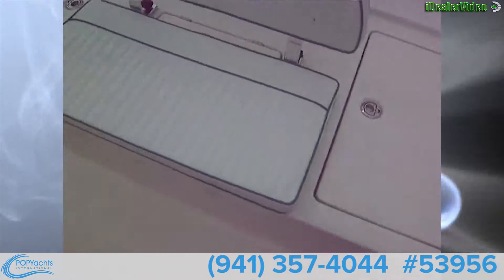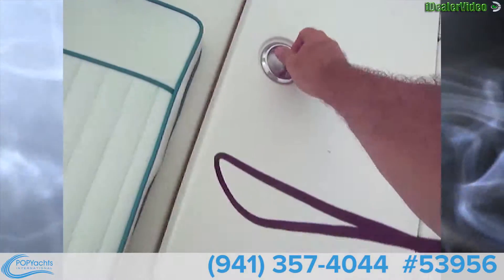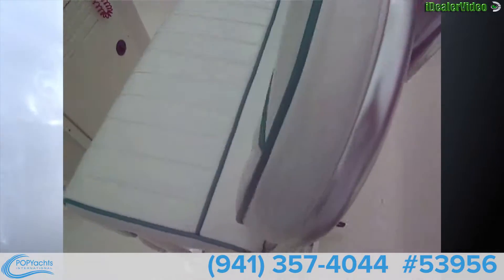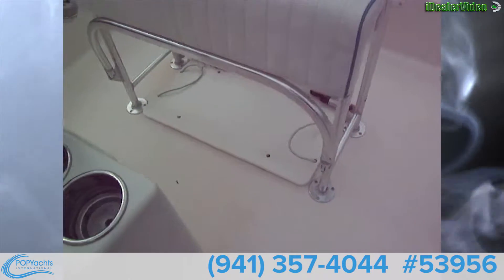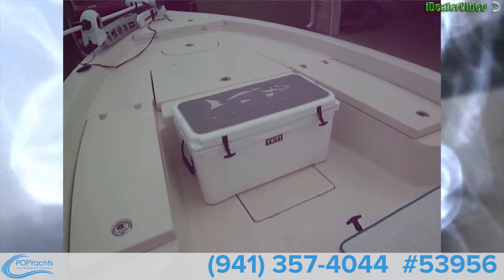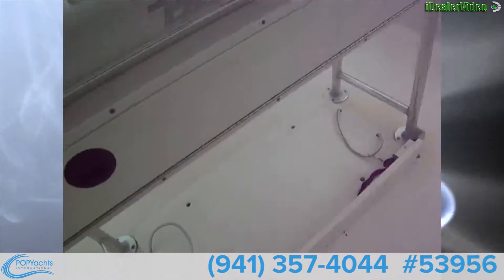Starting out back here, we've got a nice big bench seat. There's a bait well on one side and an ice box on the other side. We've got plenty of rocket launchers on the leaning post, and there's a slot underneath for an ice chest, plus a nice little glove box.